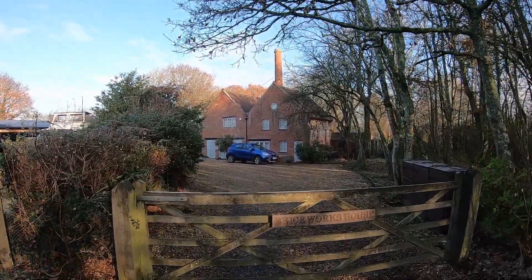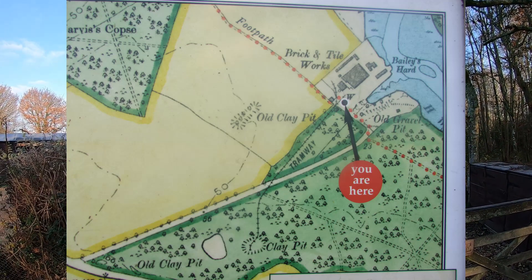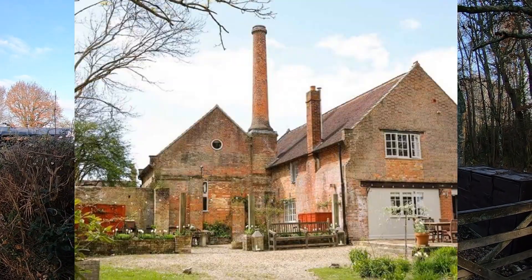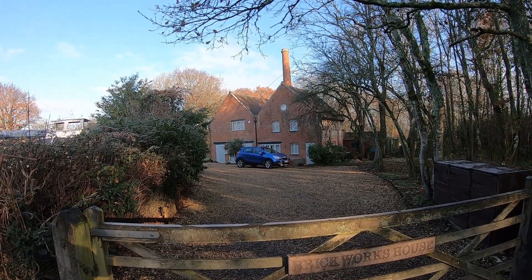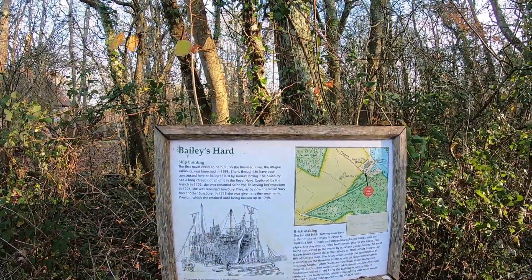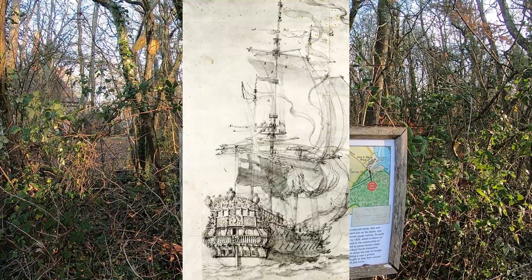These were the old estate brickworks, built in 1790. They used clay from nearby pits - in fact there was a small narrow gauge railway here in the 1850s and the bricks were used to build houses on the estate. The brickworks themselves closed in 1935 and it's now a private house. Right next to the brickworks there's a little information board, and just behind these woods was somewhere called Bailey's Hard - that's where the first naval vessel was built on the Beaulieu River: the 48-gun Salisbury in 1698.